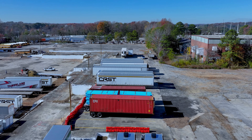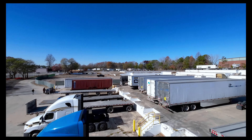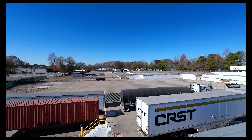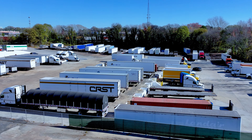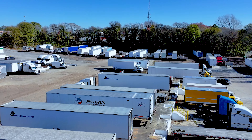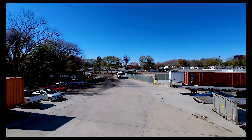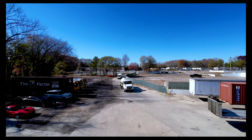Midtown Atlanta Truck Parking is owned and operated by StoreMyTruck.com, the leading provider of the most affordable, secure, and convenient truck and trailer parking in the U.S. We offer monthly and daily rates at this location, and we are currently offering a daily parking rate of $25 for 24 hours. Reserve your space with us now.